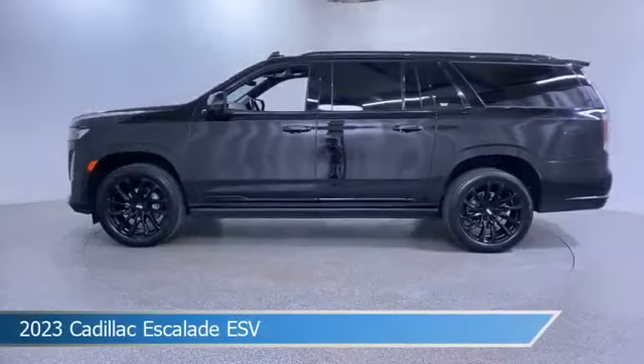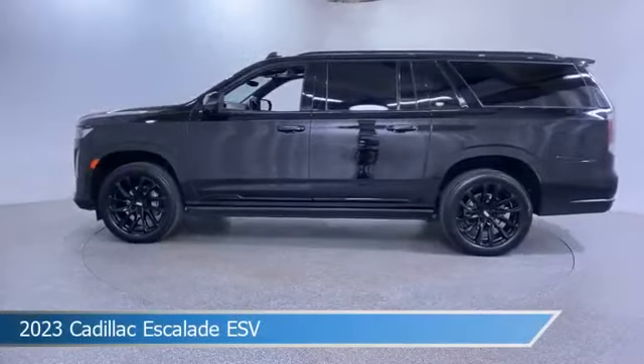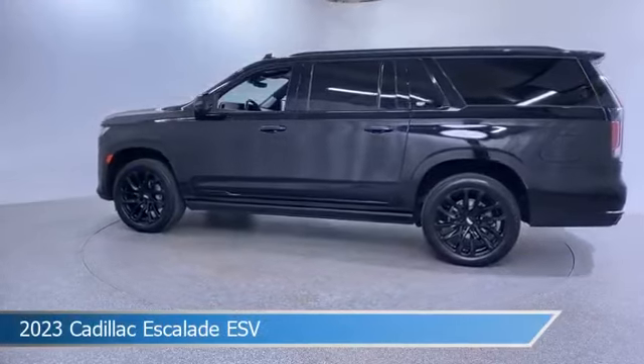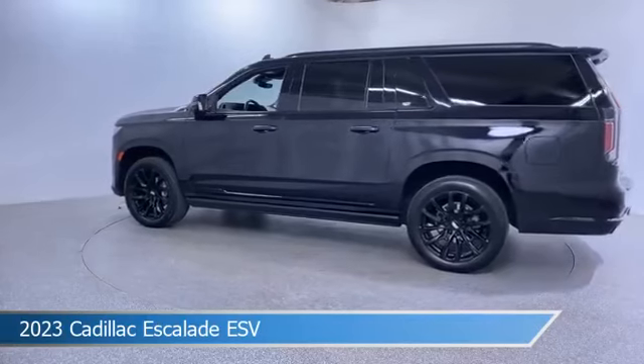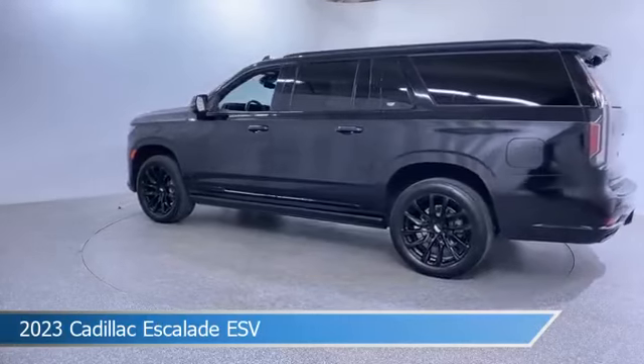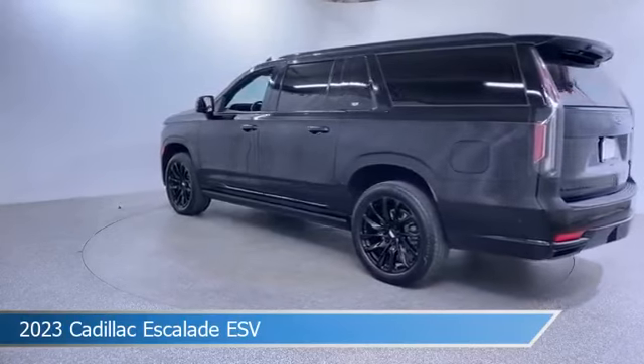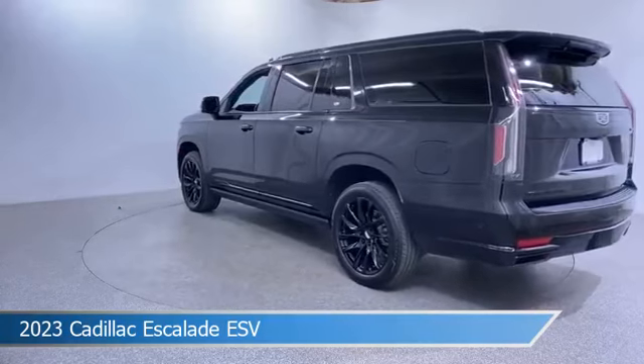Take a look at this 2023 Cadillac Escalade ESV. Equipped with an automatic transmission in Black Raven, this car comes with some great features including adaptive cruise control, cooled passenger seat, all-wheel drive, Android Auto, and more. Come in and check it out today.